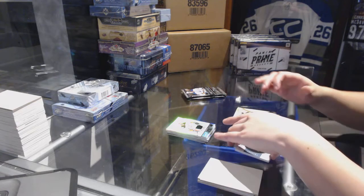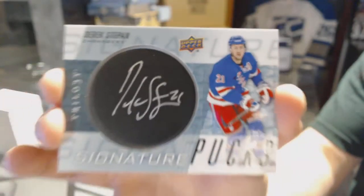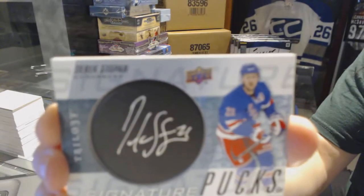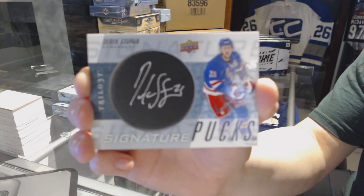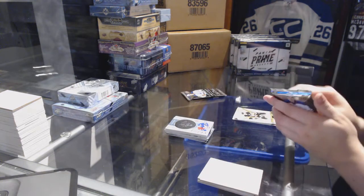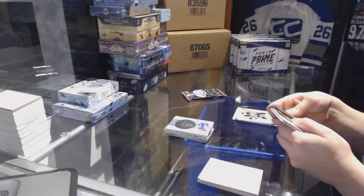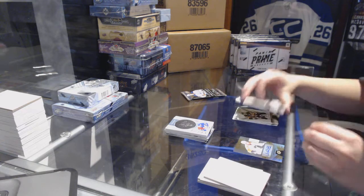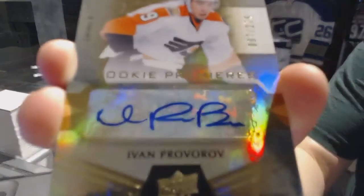We've got signature pucks for the New York Rangers — Derek Stepan. Signature pucks.